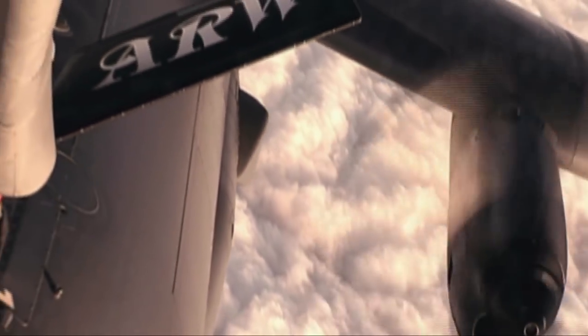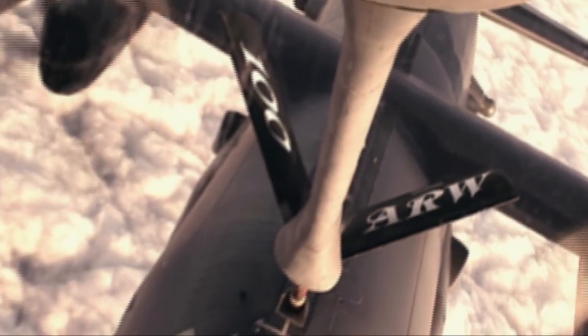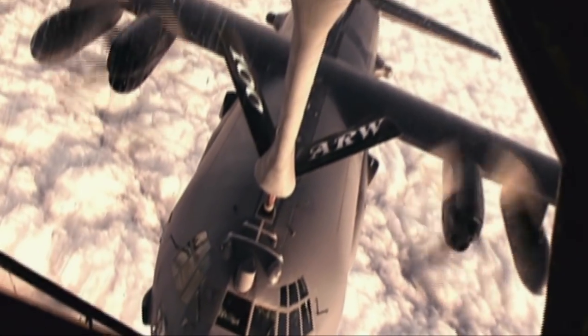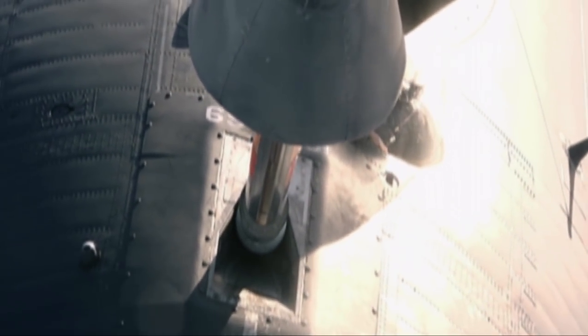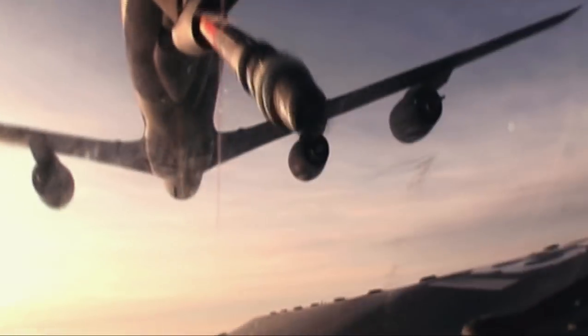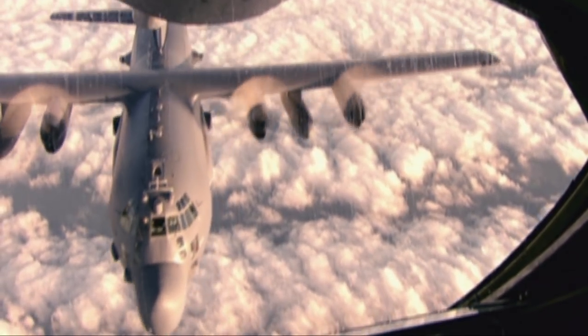These planes transfer fuel at a phenomenal rate. In 24 hours, an ordinary petrol pump still wouldn't transfer as much fuel as this plane does in just eight minutes. Once they've refuelled the Hercules, it's time to disconnect. Offload complete. Disconnected. And with its tank now full again, the Hercules is ready to continue on its journey.